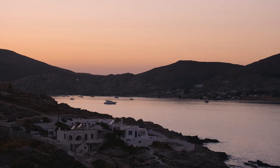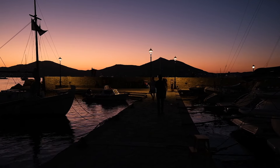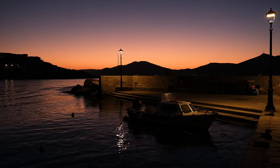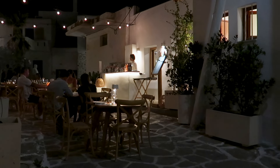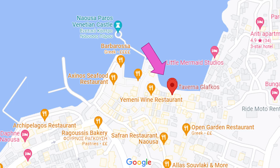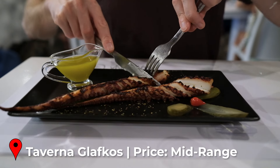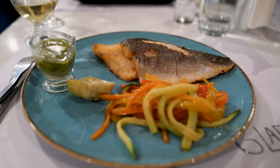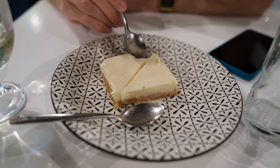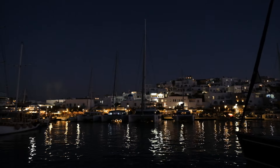After watching a gorgeous sunset from our balcony we headed back into the centre of the village. After the sun goes down the picturesque port is bathed in the warm glow of street lamps and the winding alleys are packed with restaurants, bars and cafes. For dinner we headed to a popular waterfront restaurant called Taverna Glafkos. We had stuffed vine leaves, grilled octopus and fish with sautéed vegetables. The food was delicious and they even surprised us with a complimentary slice of lemon cheesecake for dessert.